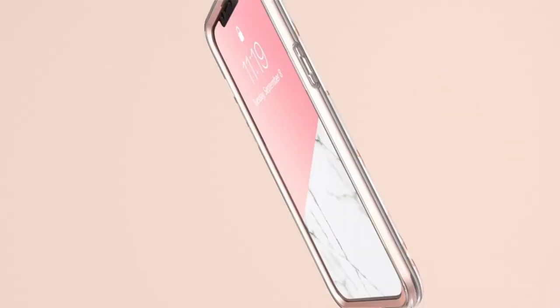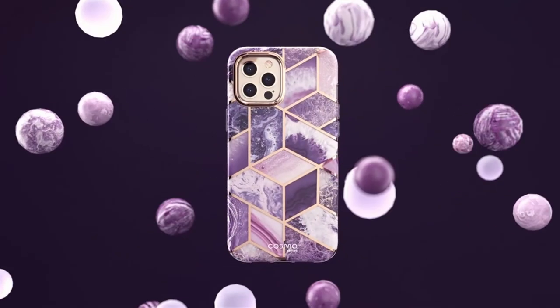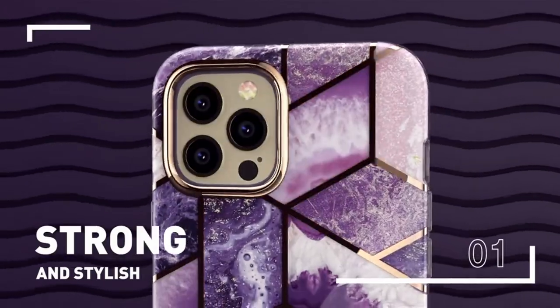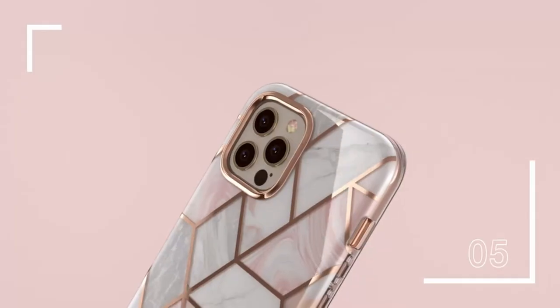So guys, this was the video about the 10 best iPhone 12 mini protective cases. All the links are given in the description — do check them out. If you enjoyed the video, be sure to hit the like button and subscribe to our channel for more videos. Thank you.